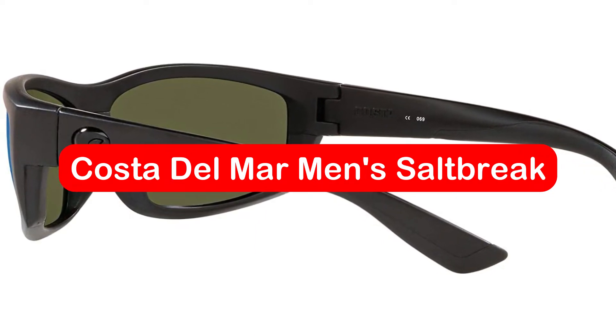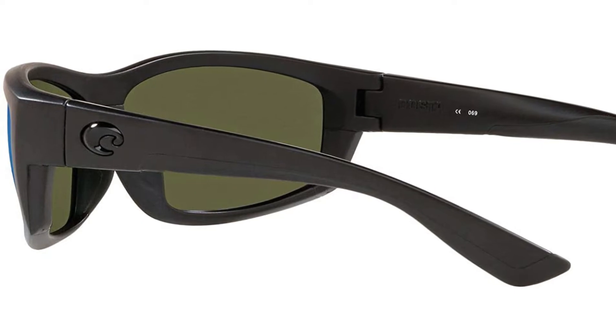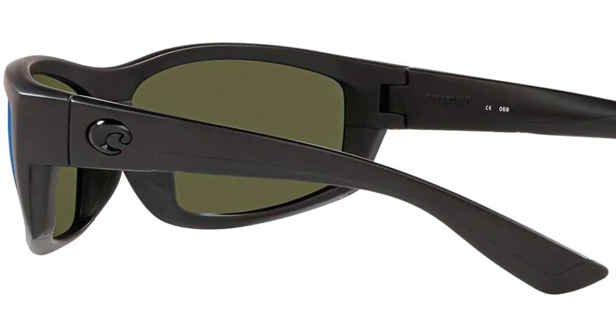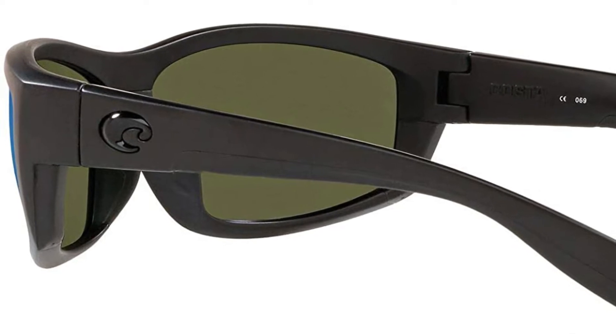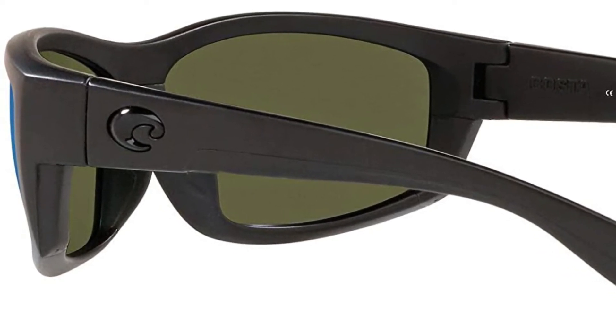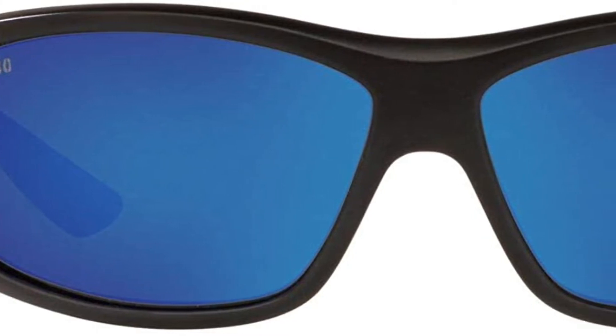At number one is Costa Del Mar men's Salt Break rectangular sunglasses. Costa Del Mar is one of the top brands when it comes to polarized sunglasses that are great for fishing, and these polarized sunglasses are no exception. Although they're expensive, you won't regret spending the extra money once you learn about all their benefits.